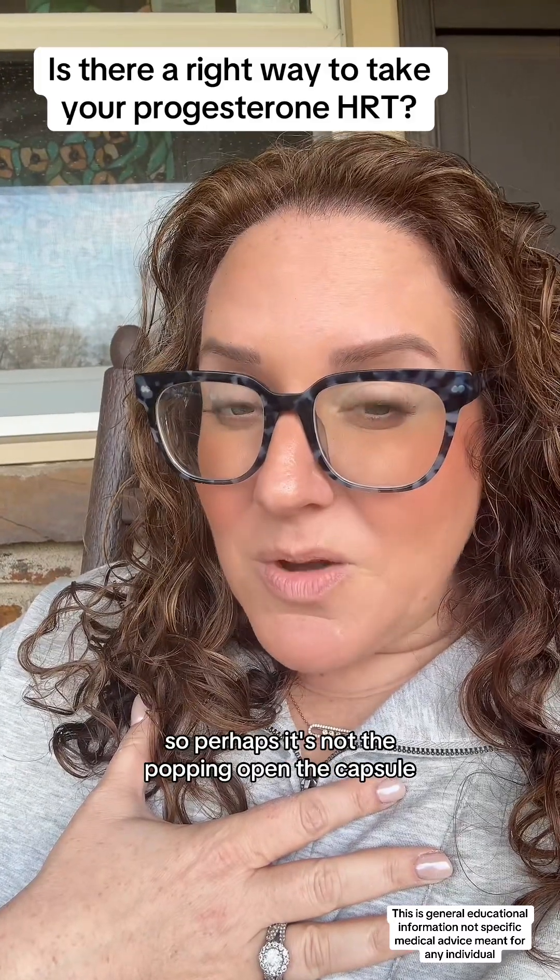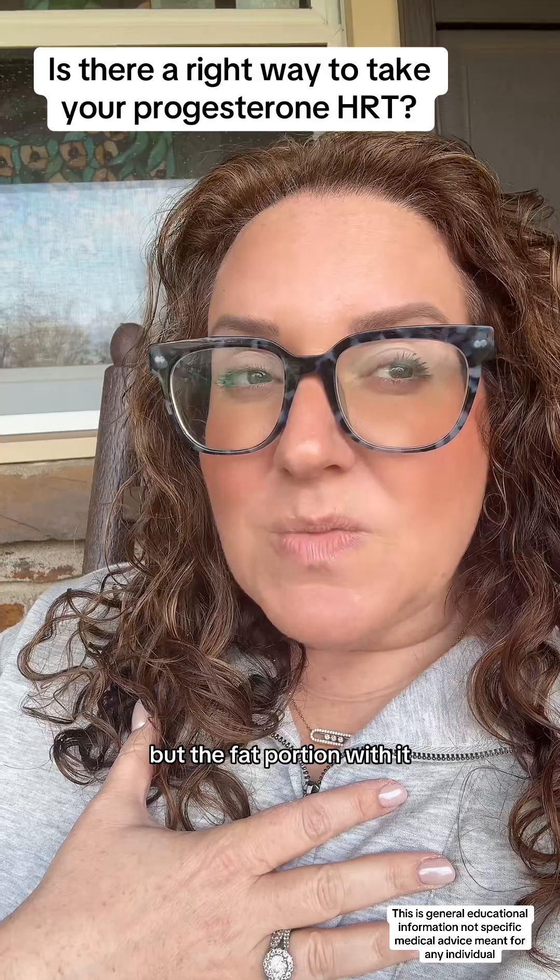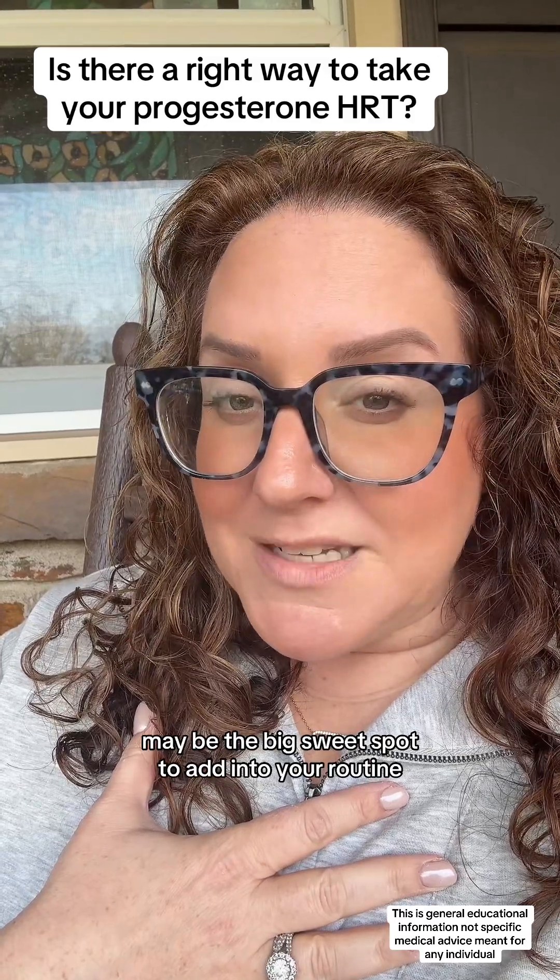So perhaps it's not the popping open of the capsule, but the fat portion with it that may be the big sweet spot to add into your routine.